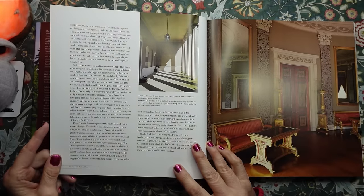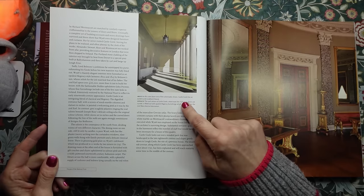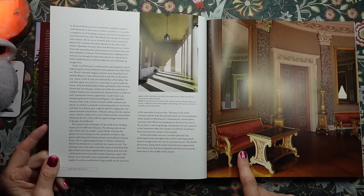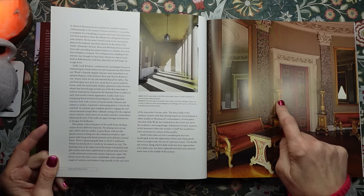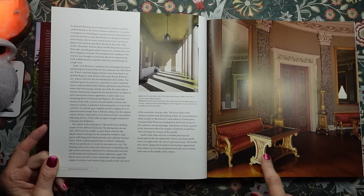This is a view of one of the colonnades at Castle Coole, and opposite, the Oval Saloon where even the mahogany doors are curved. Fitted out with opulent Regency furnishings which act as a foil for the cool neoclassical decoration.